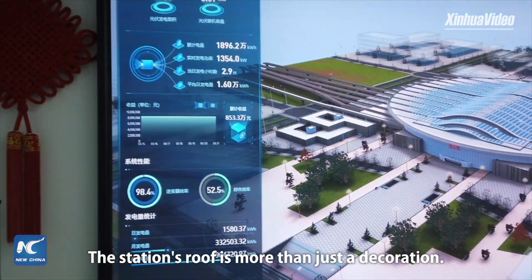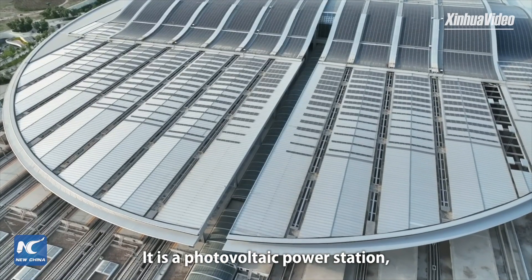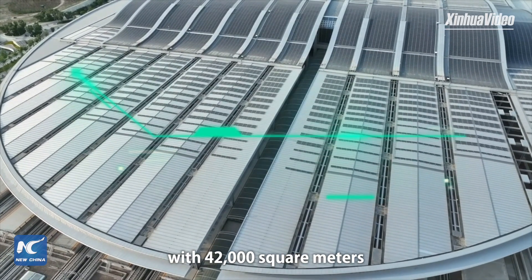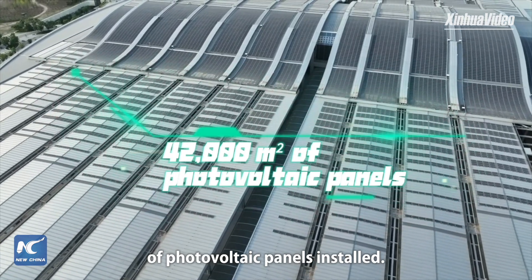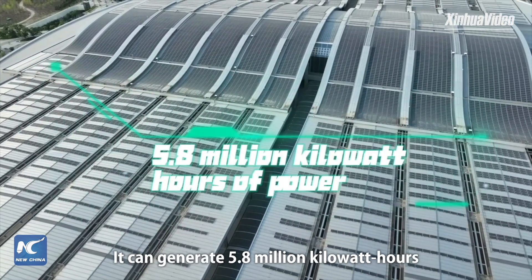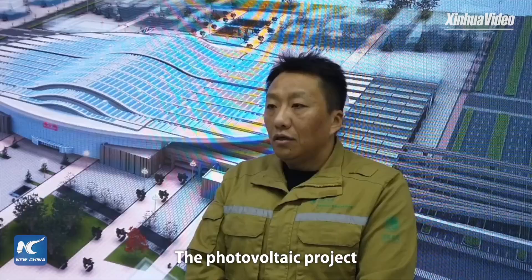The station's roof is more than just a decoration. It is a photovoltaic power station with 42,000 square meters of photovoltaic panels installed. It can generate 5.8 million kilowatt hours of power on average annually.